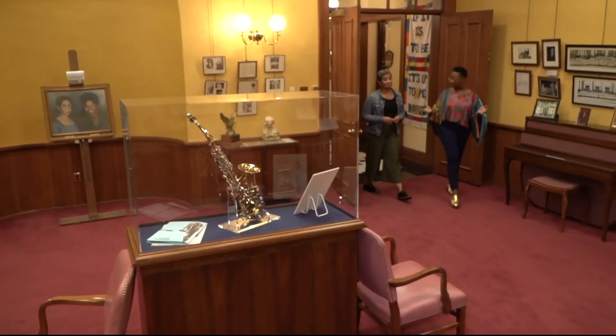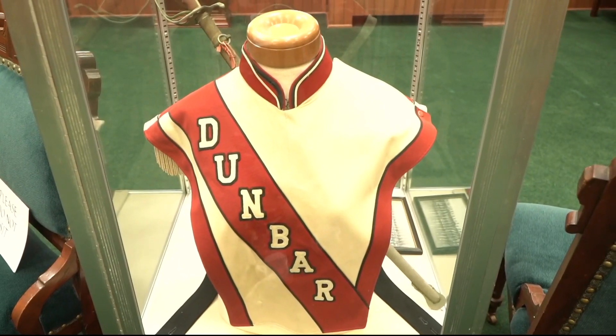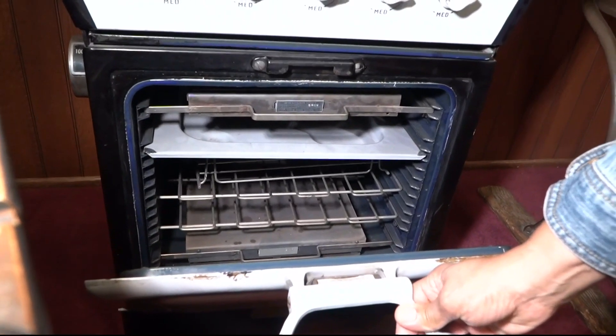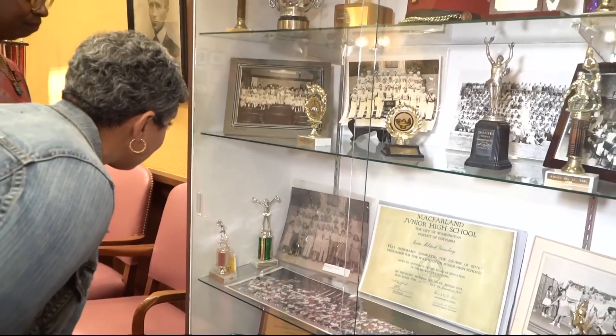The 10 classroom school educated students until the 1970s. After a renovation in the 80s, it became the museum where you can see old uniforms, a football helmet, desks, this tiny electric stove. And that was one of those items that we believe was in the teacher's lounge. Trophies and class pictures from long-shuttered schools.